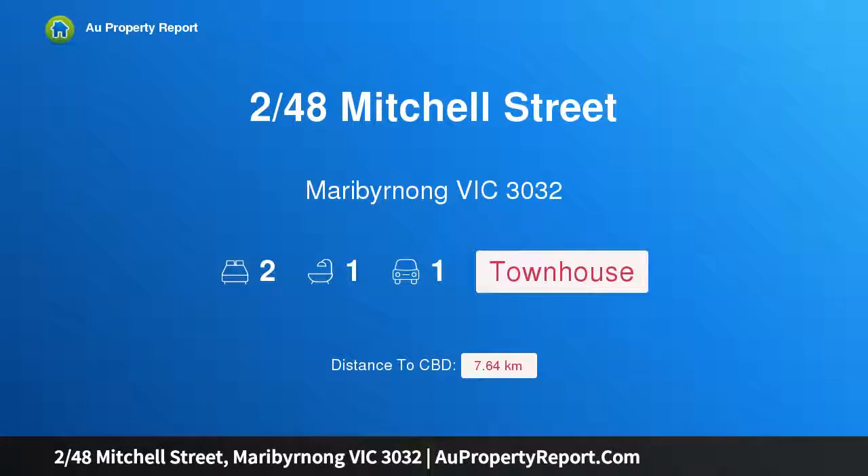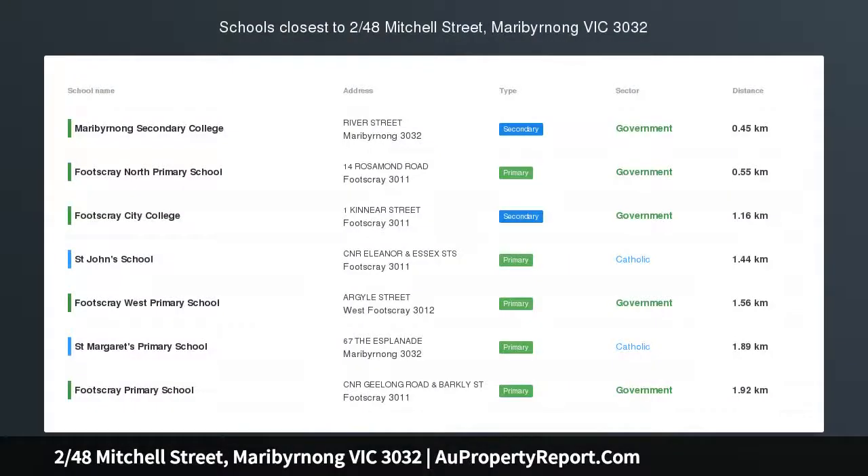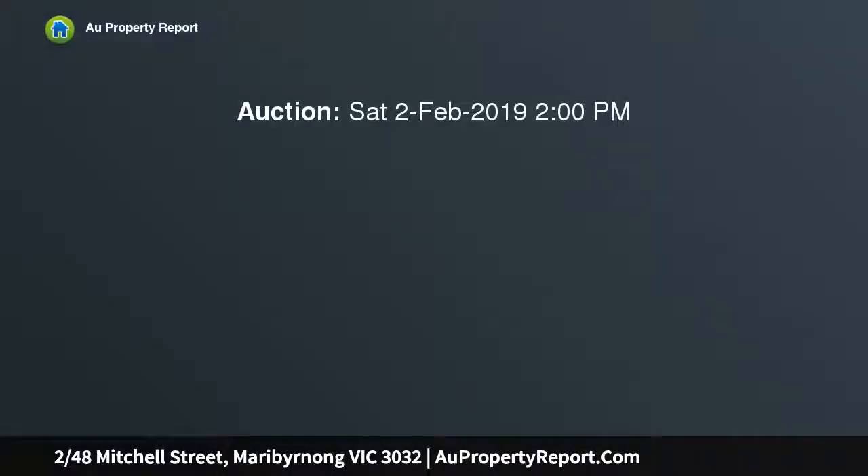I am glad to introduce property 248 Mitchell Street, Maribyrnong, Victoria 3032. A fantastic buying opportunity, this well-designed town residence is situated in one of Maribyrnong's finest pockets — a perfect start for a first home buyer or someone looking to downsize and enjoy all the wonderful amenities the area has to offer.